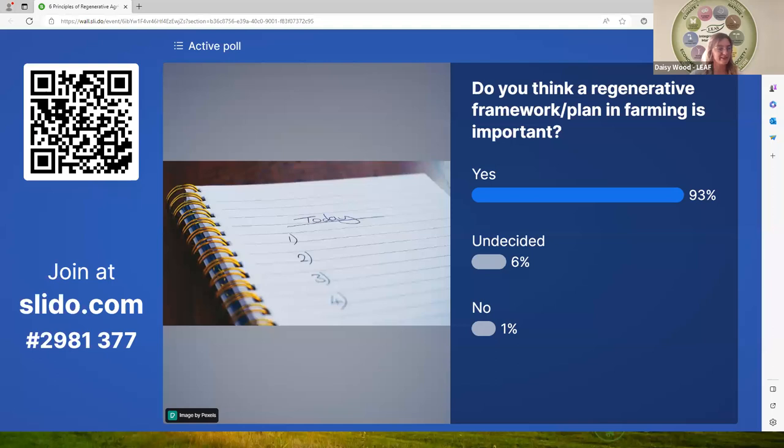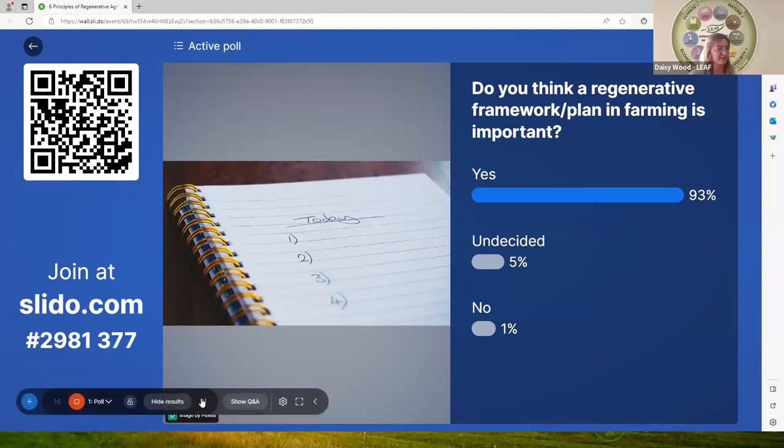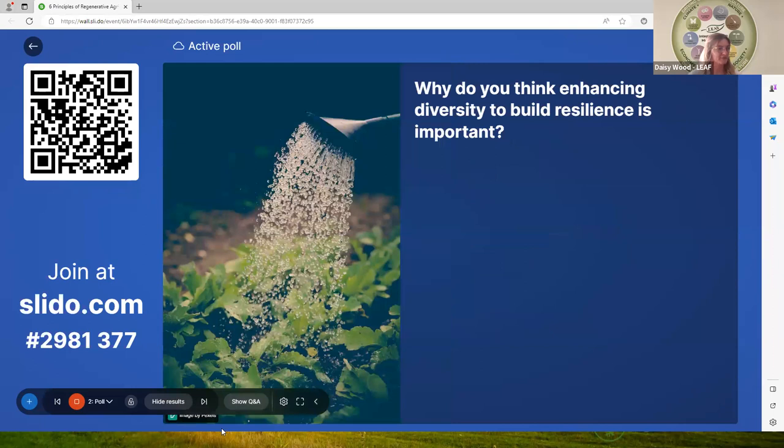We can see that most people think that having a regenerative framework or a plan is important. Next question: why do you think enhancing diversity to build resilience is important? You can use information from the talk you've just heard or from your own thinking.